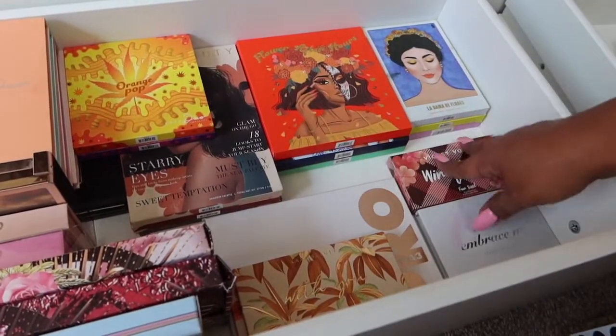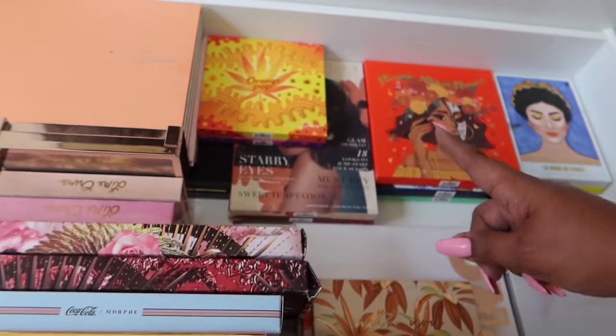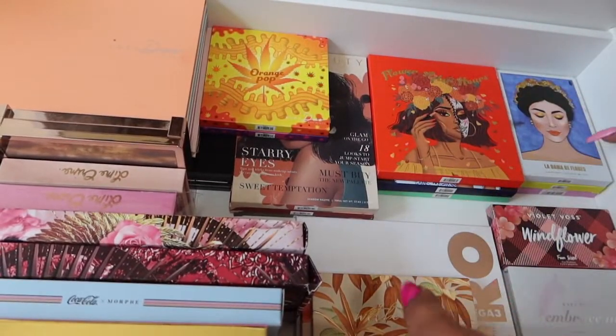We're going to take this and just shove this right here in the empty space. I think this drawer is pretty much done, but what I don't like is that when things are stacked like this, you kind of forget about them if they're at the bottom. So I will have to make it a point to remember to go through it, and I don't really like that, but it is what it is.